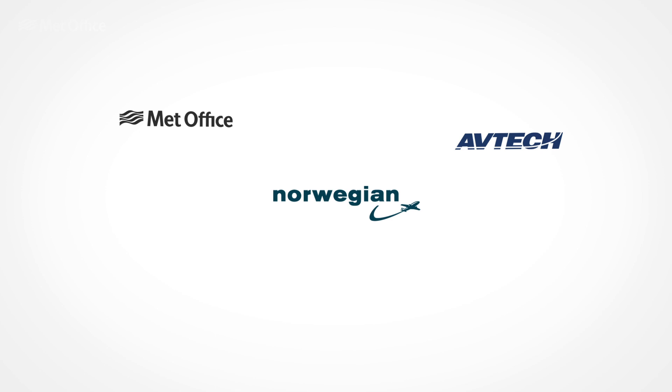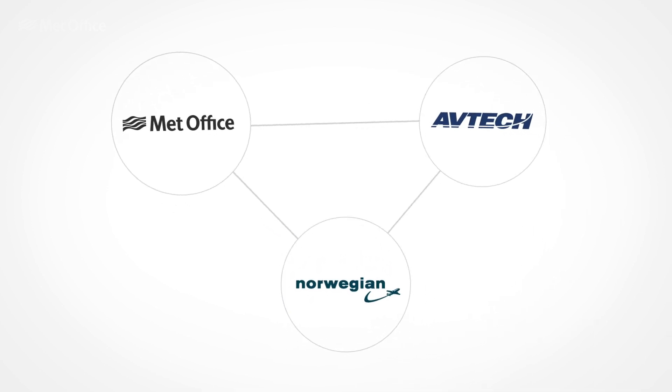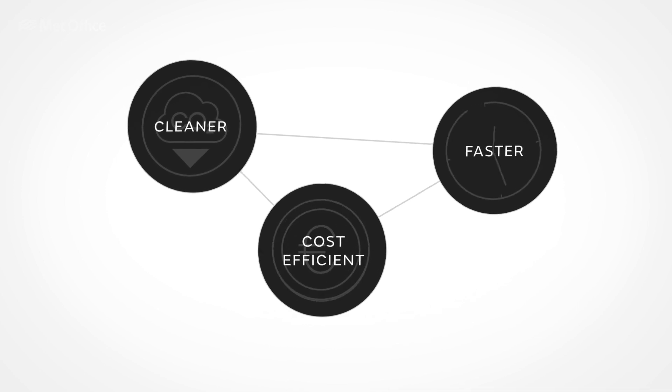With the Met Office's high-resolution wind data service, Avtec's technology and airlines like Norwegian utilizing this latest technology, the future of commercial aviation can be cleaner, faster and more cost-efficient.